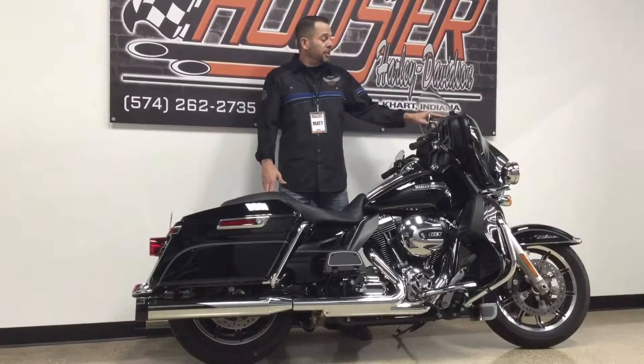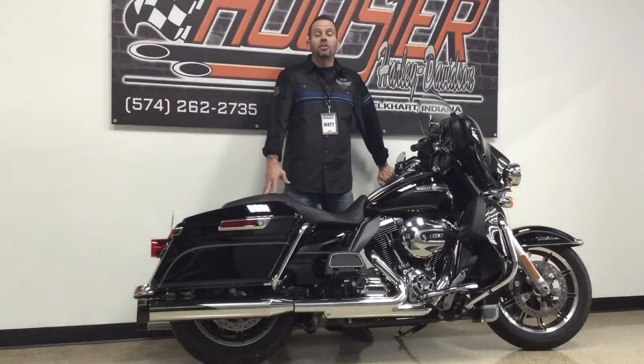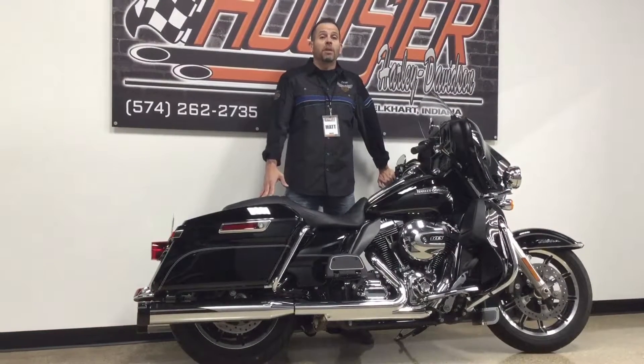Also has a fairing with a hidden antenna in the fairing. Has saddlebag turn signal lights. This is a 2016 one-owner Vivid Black Ultra Classic.